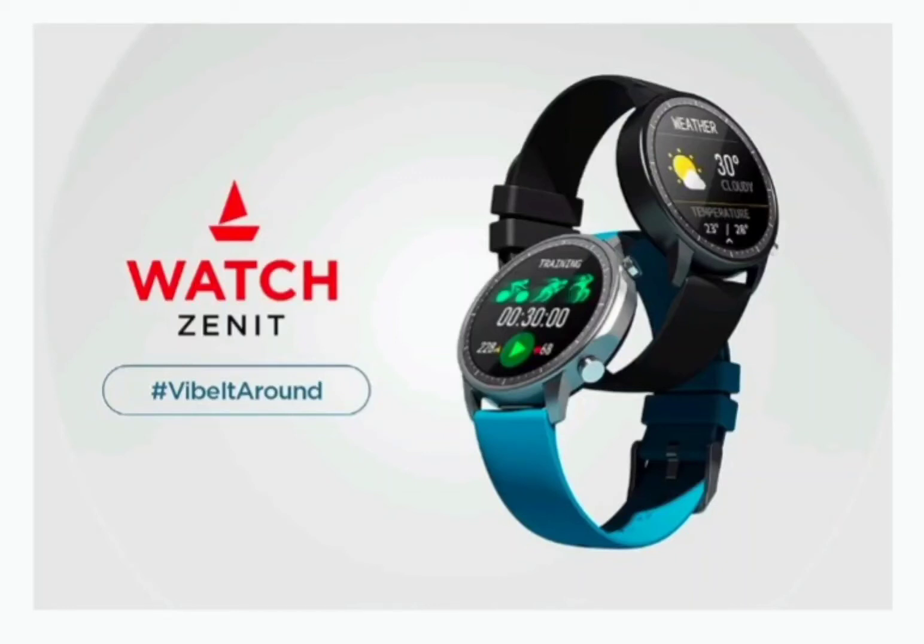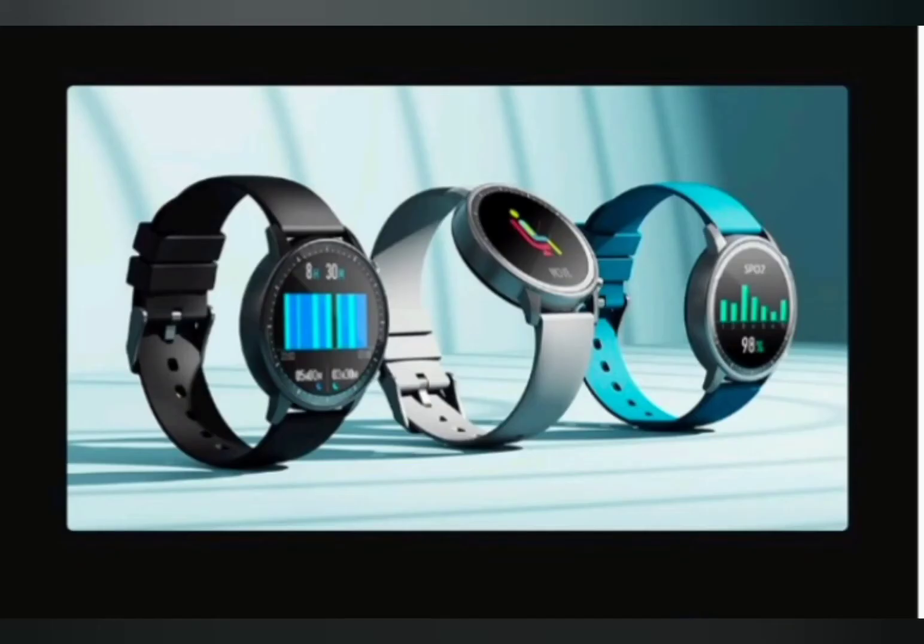Boat has recently released a teaser of its new smartwatch named the Boat Watch Zenit. The reason I am excited for this smartwatch is its specifications and price.